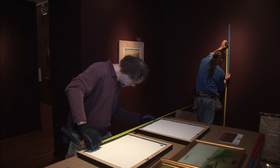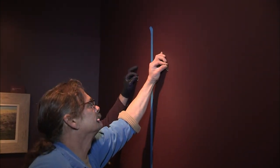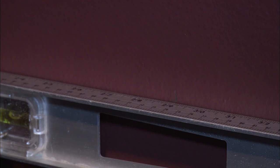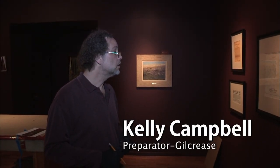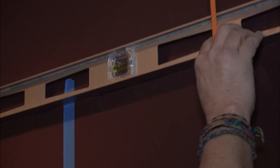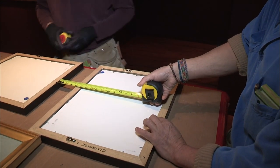To exhibit work like Crumbo's, another group of skilled workers steps in — the artisans who frame, light, and hang the artwork. It's an exacting process in many ways. There's always a challenge, always a new problem — every painting's a different width and height. So we go through a math process of laying that out to give it equal space. In this case, it's a twelve and five-eighths inch difference in dimension between each. It's quite the process to figure out where the clips on the back of the paintings end up through that process.